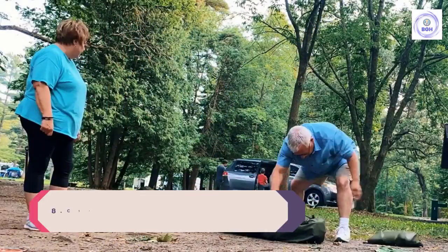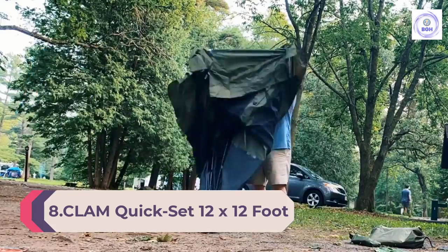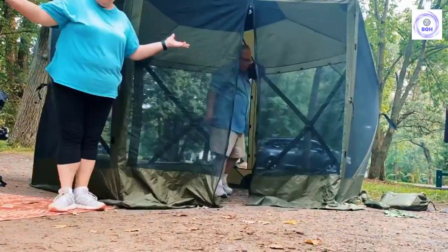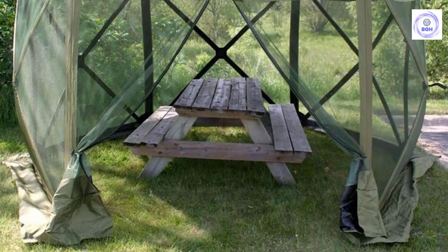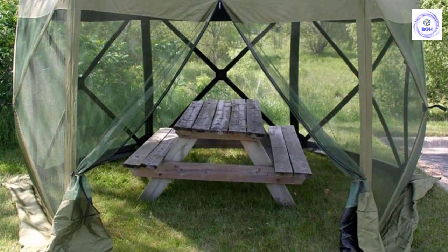Number 8: Clam Quick Set 12 by 12 foot Escape Portable Pop-Up. When it comes to screen tents that combine an easy setup, plenty of space, and built-in features, Clam's portable gazebo fits the bill. This six-sided screen tent features collapsing side panels and sets up in under one minute, even if no one else is available to help.